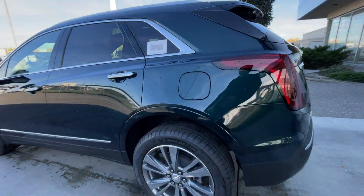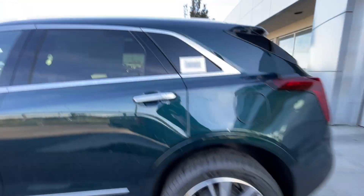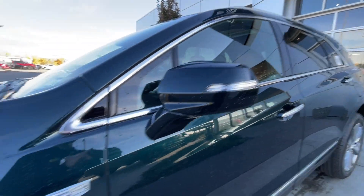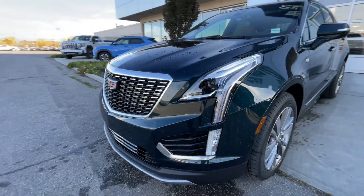Taking a look at the exterior of the XT5, starting off with the 20-inch wheels paired up with Michelin Primacy Tour tires. We have paint-matched door handles with chrome accents and LED strips, paint-matched mirrors with LED turn signals, monochromatic Cadillac badges on the fenders, Cadillac badge in the center of the grille, and LED daytime running lights and headlights.